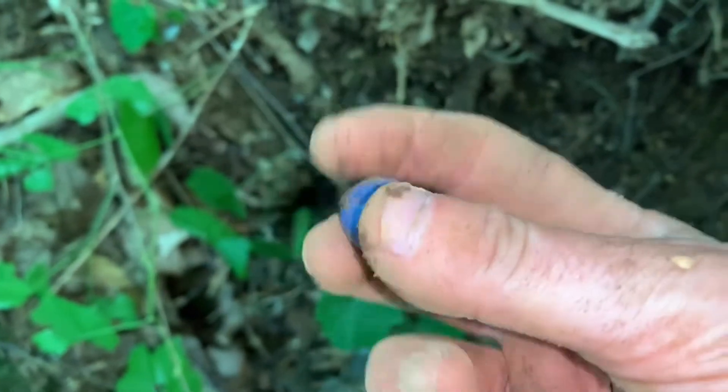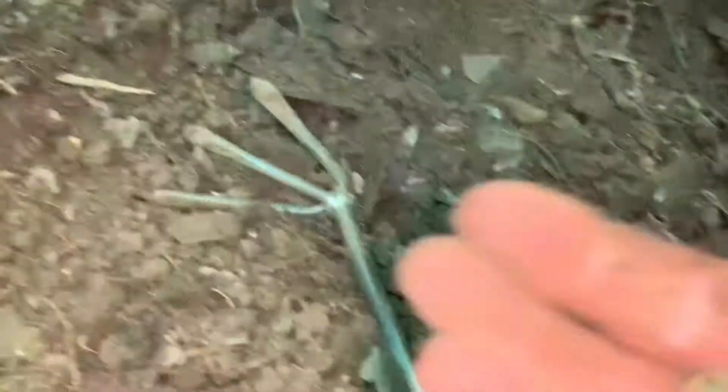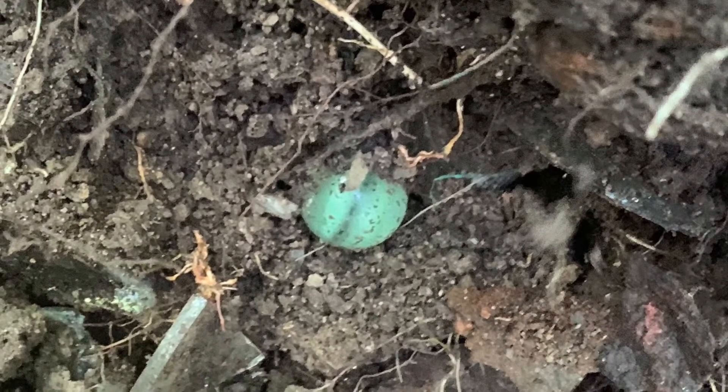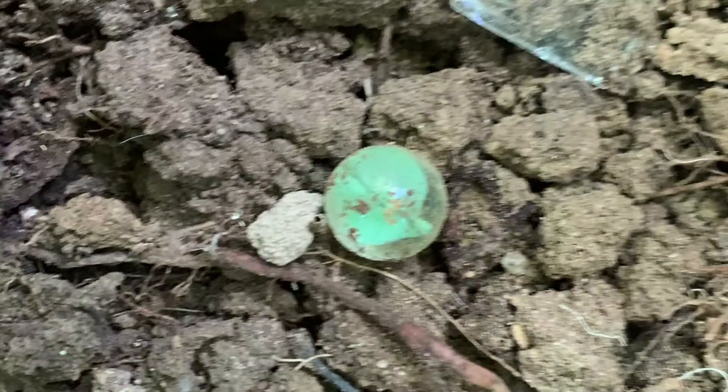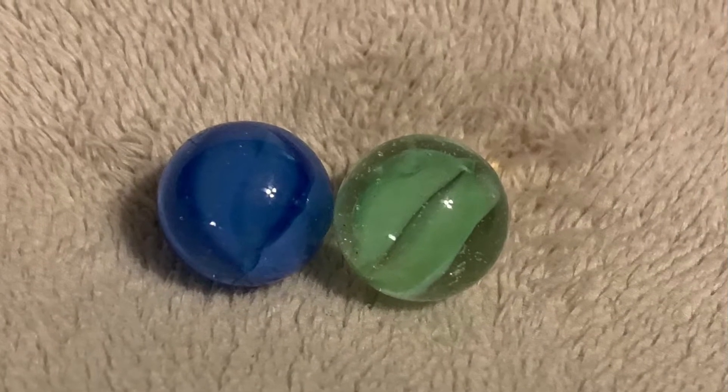Gorgeous. I'm sure y'all can see that - now this is what I'm talking about. I'd be happy all day if I found marbles, just marbles. Look at that - another milk glass.